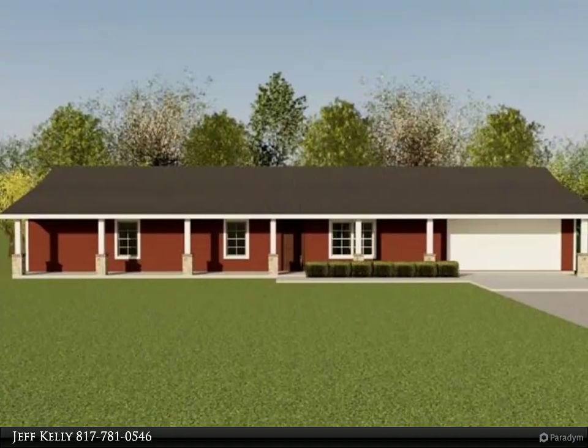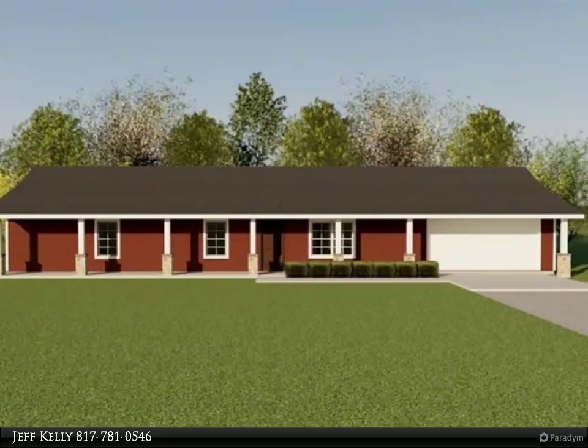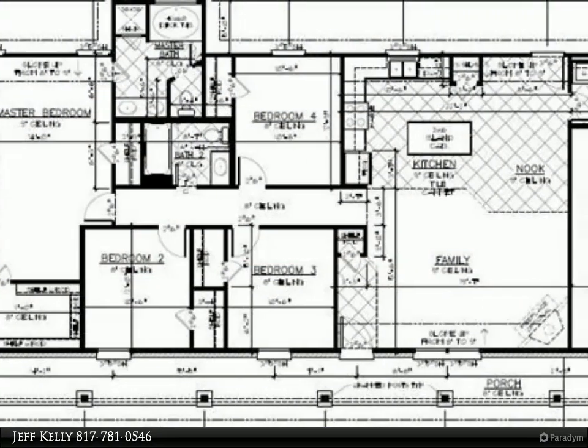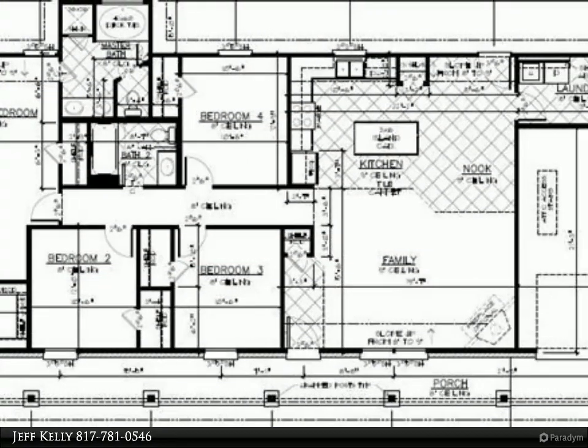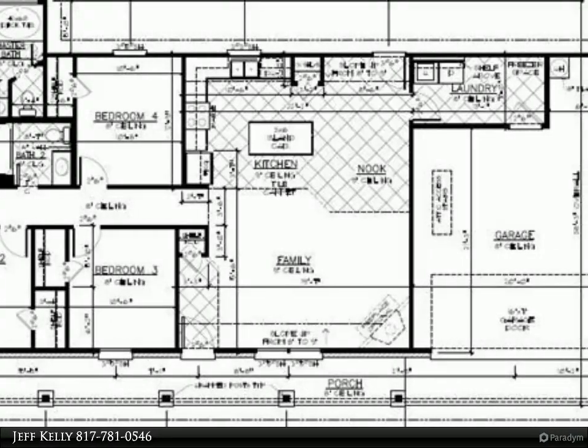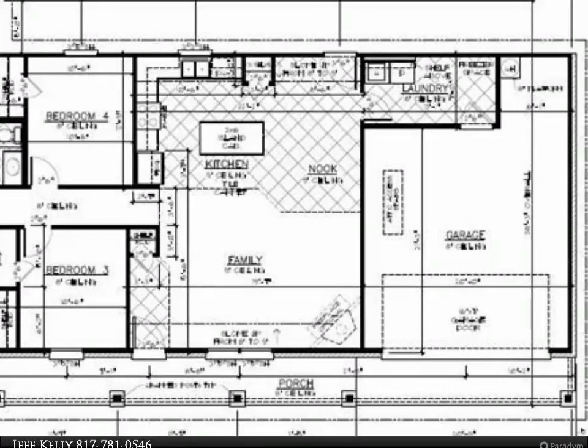One of the most popular floor plans in the neighborhood. The master suite features two closets, garden tub, and separate shower. More open concept plan with island kitchen, big pantry, high-end cabinets, and black appliances.